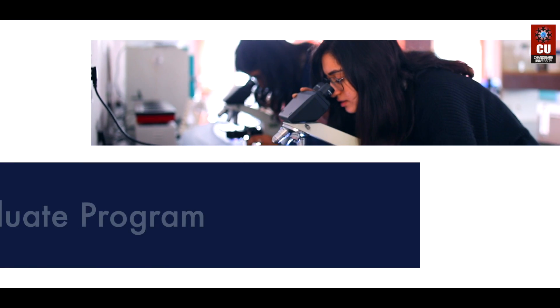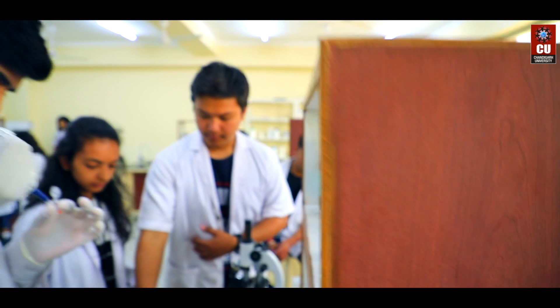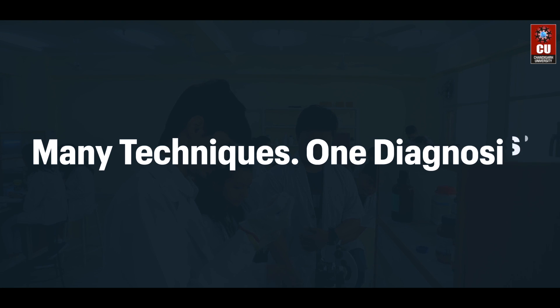This two year post graduate program prepares students to work in complex laboratory settings by inculcating in them relevant knowledge and skills. Many techniques, one diagnosis.